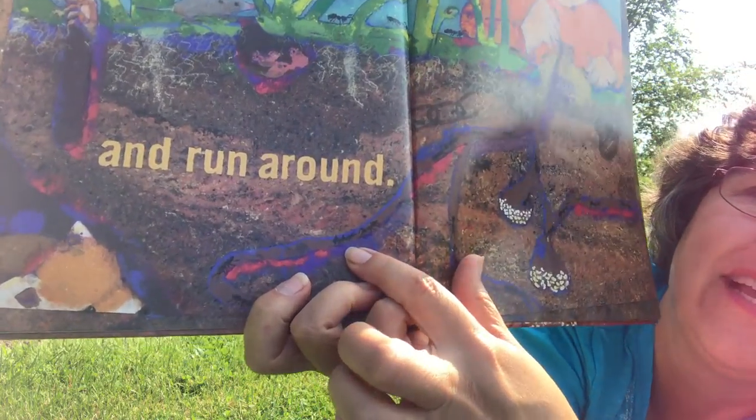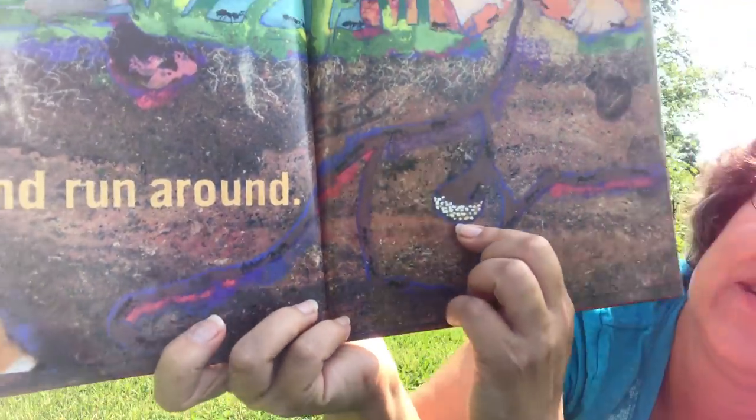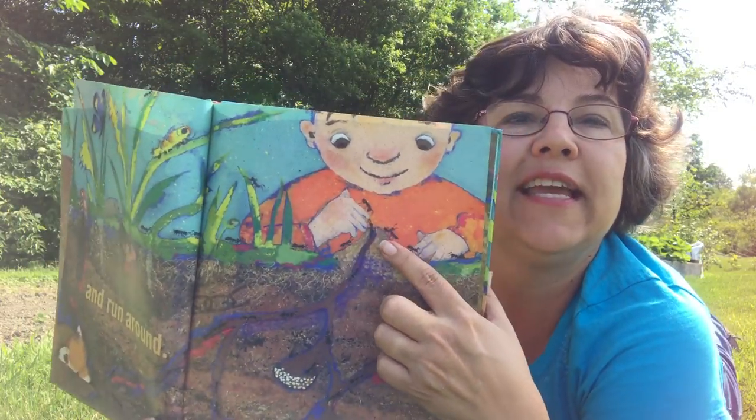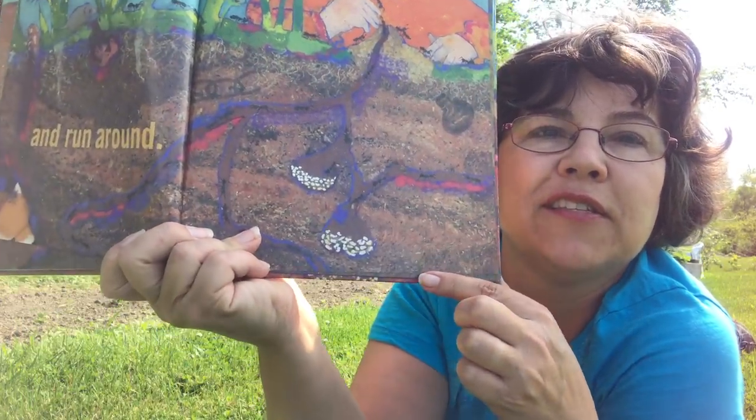Can you see those little ants? They're running around. He's looking at the ant hill. There's the ant hill on top and then this is all the stuff underground.